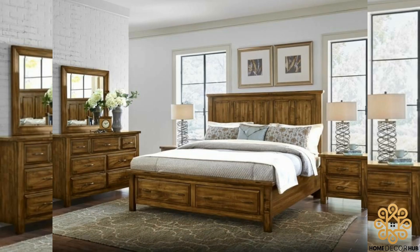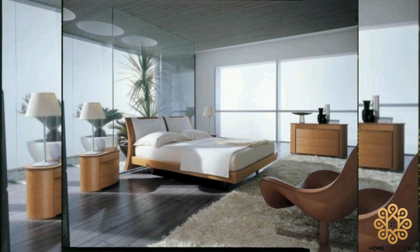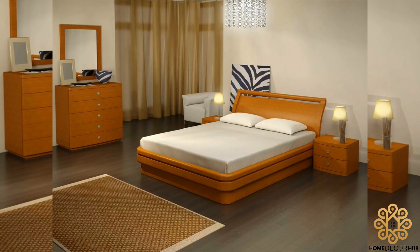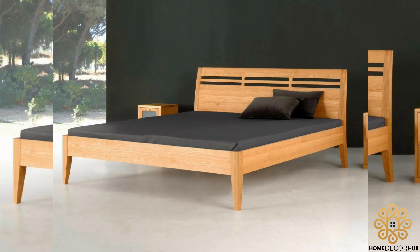Wooden beds are a timeless choice that bring natural beauty and elegance to your bedroom. We covered the various design options available, from platform beds to canopy and sleigh beds, each catering to different styles, encouraging viewers to consider the bedroom space, personal preference, and desired functionalities when selecting a wooden bed.